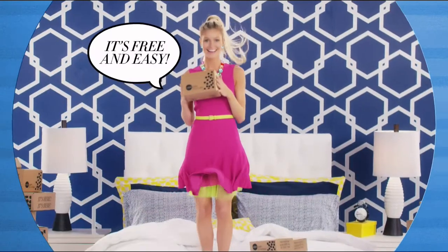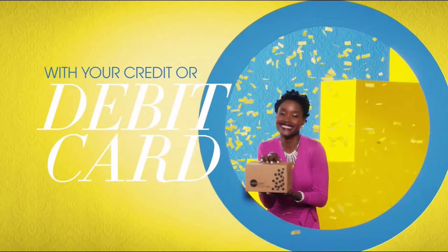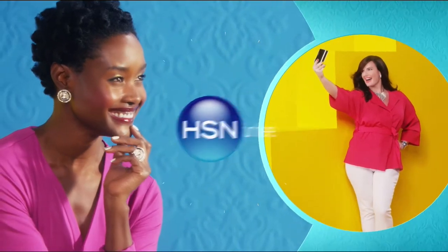When you can pay over time, buy what you want now, pay it off later with your credit or debit card — FlexPay. It's that easy, exclusively at HSN.